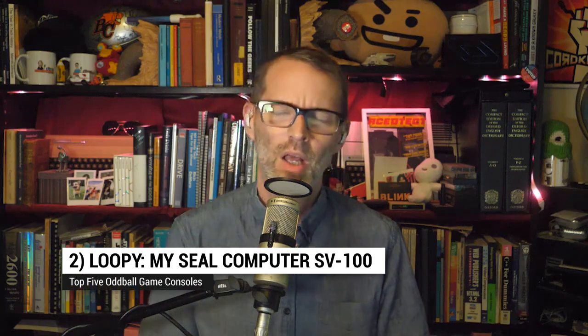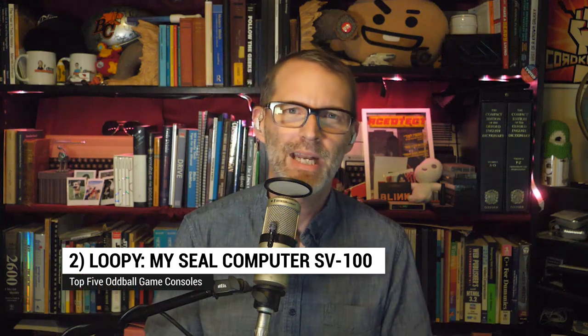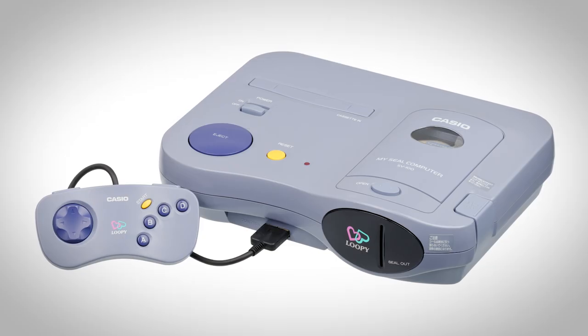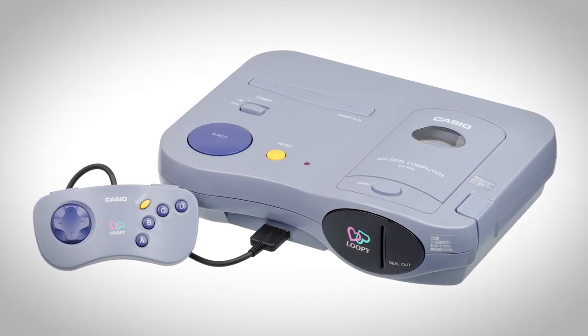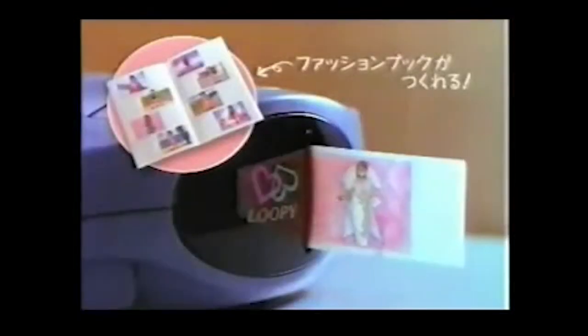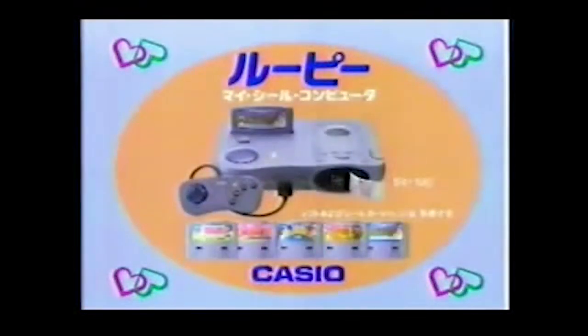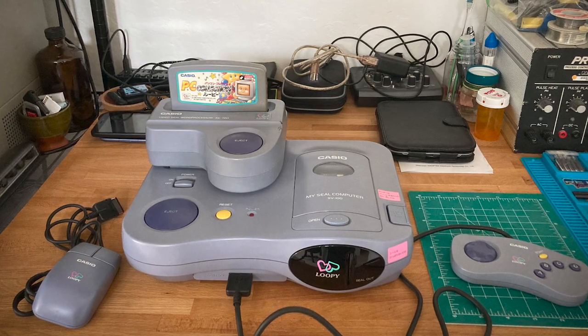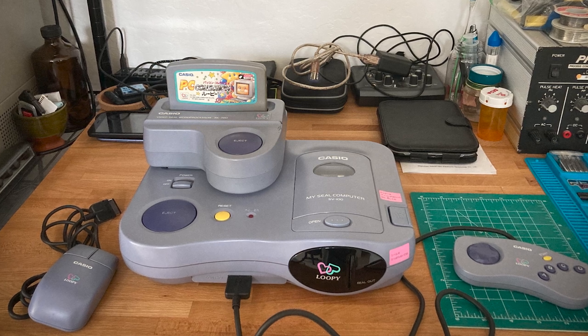Sliding in at number two: Casio Loopy. Undaunted by the flop of their mid-80s console, the PV-1000, Casio came back in 1995 with the Loopy — aka MySeal Computer Model SV-100. It featured a built-in thermal printer that let you print images like stickers, so you could use your game's dress-up elements to make stickers. Accessories included a mouse and an AV capture device to grab images from a video device like your VCR and add text to it for printing. Casio stopped production of the Loopy in 1998.